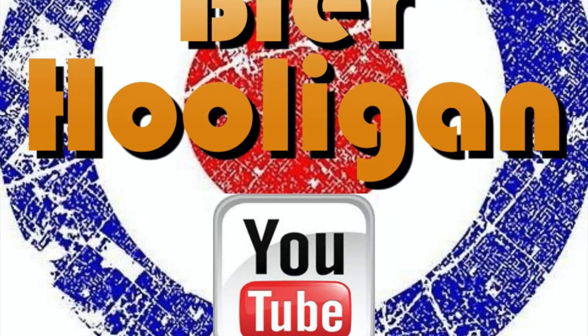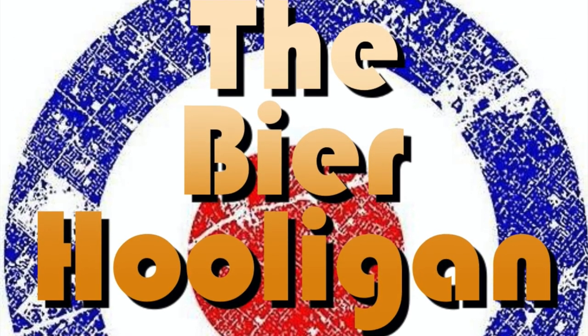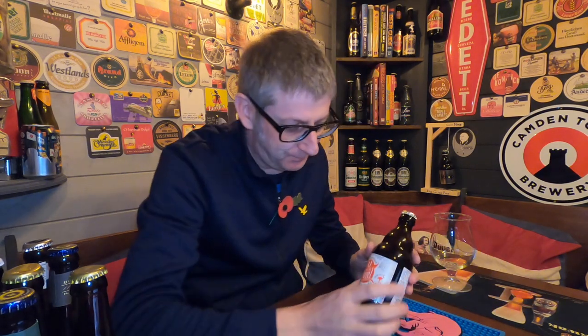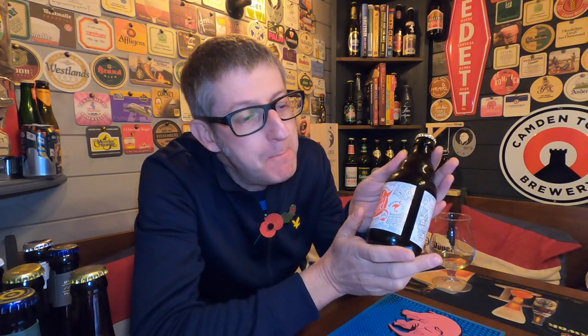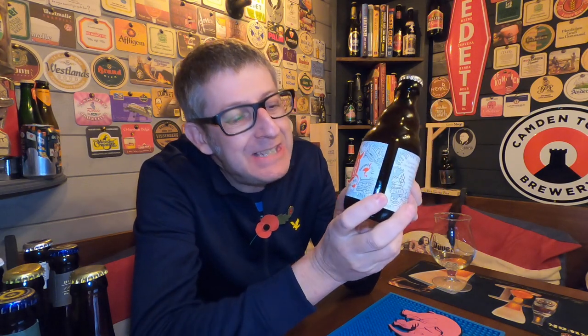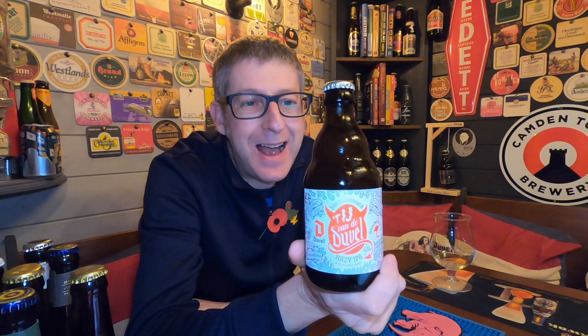So what happens when you combine Belgium craftsmanship and Amsterdam bravery? It's beer o'clock! And from the famous Duval Moortgat Brewery in Belgium and the Brewery Eye in Amsterdam, we have a bottle of their Hazy IPA coming in at 6.66% ABV.